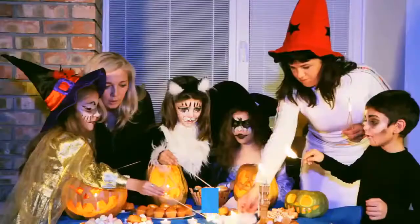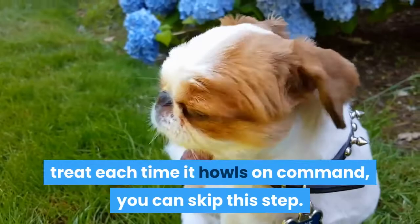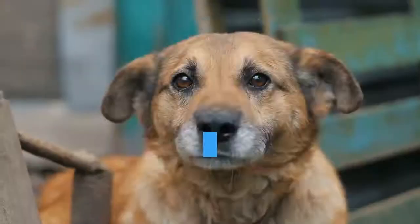If you like the idea of giving your dog a treat each time it howls on command, you can skip the weaning step. Use the "quiet" command and reward your dog when it stops howling. This can help you control the amount of noise they make later on.